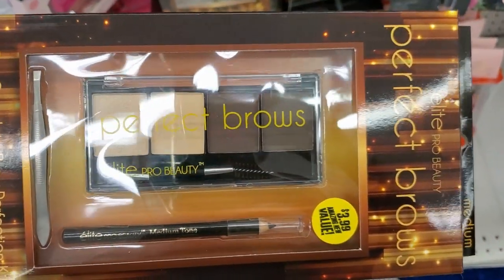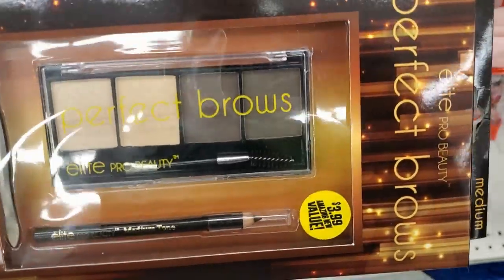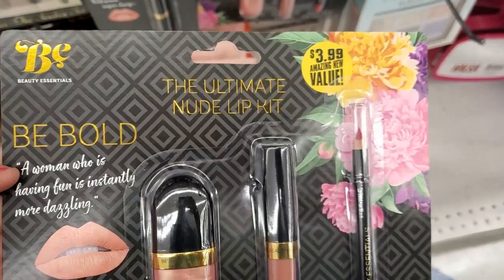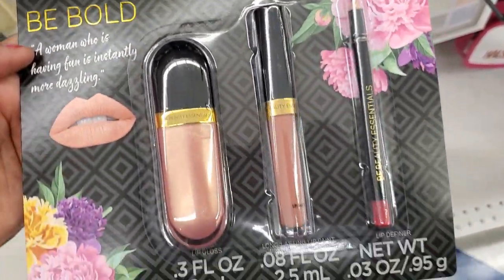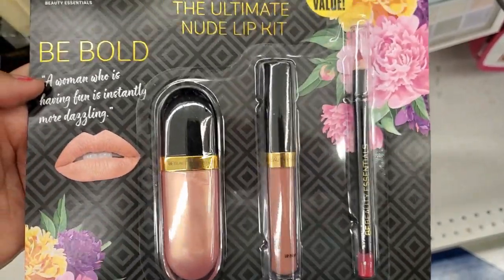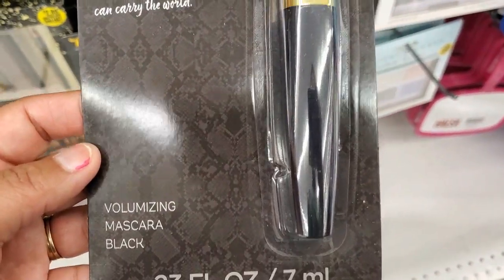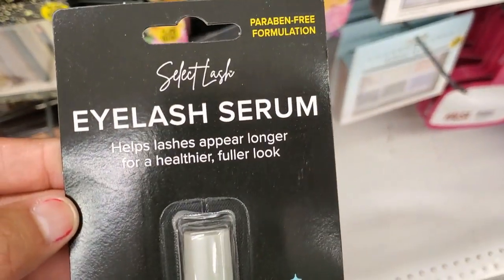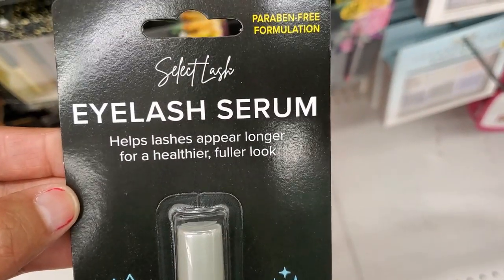They got this seven-piece complete bronze set for $3.99, pretty colors. They also have this one — it's a $3.99 three-piece set. Black mascara for $1.99 and they have this eyelash curber for 99 cents.